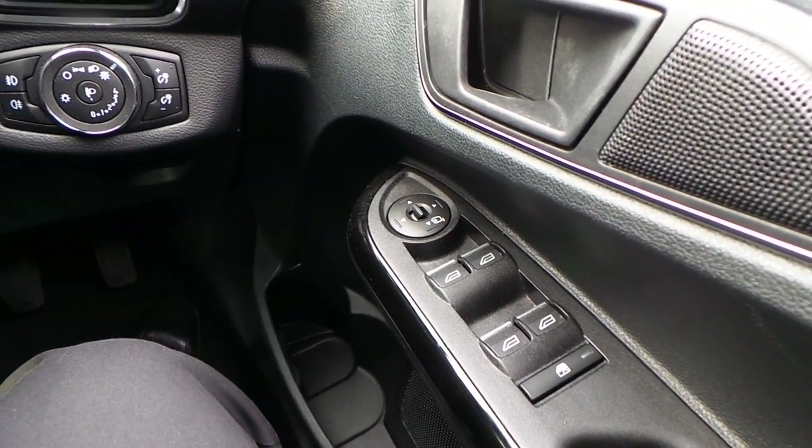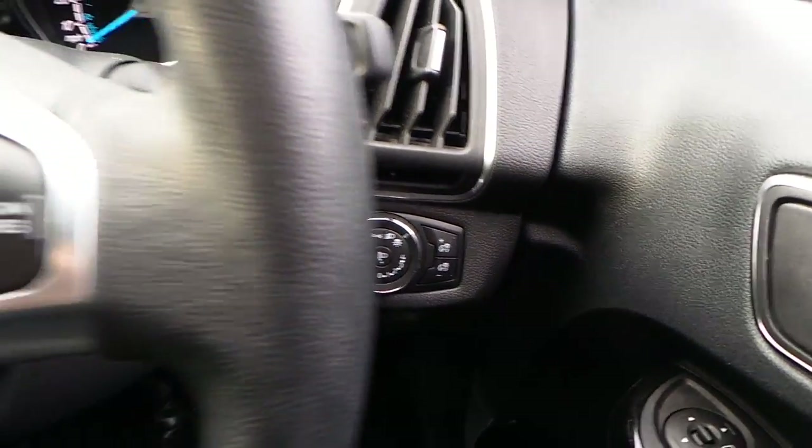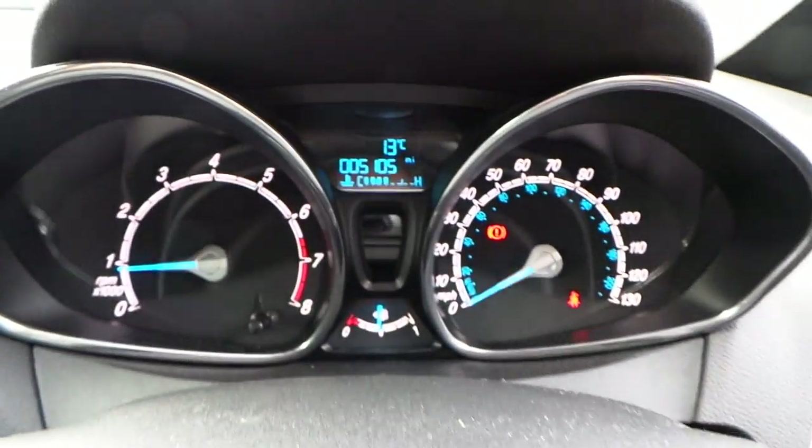Electric windows all round. Electrically operated folding door mirrors. Keyless stop start.